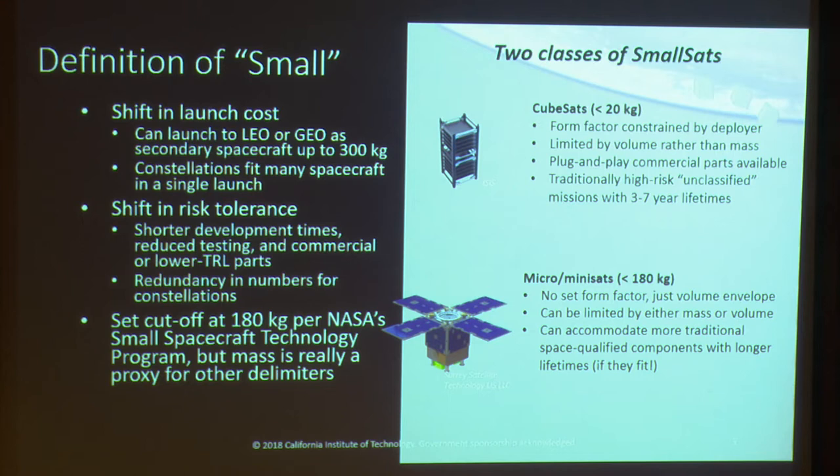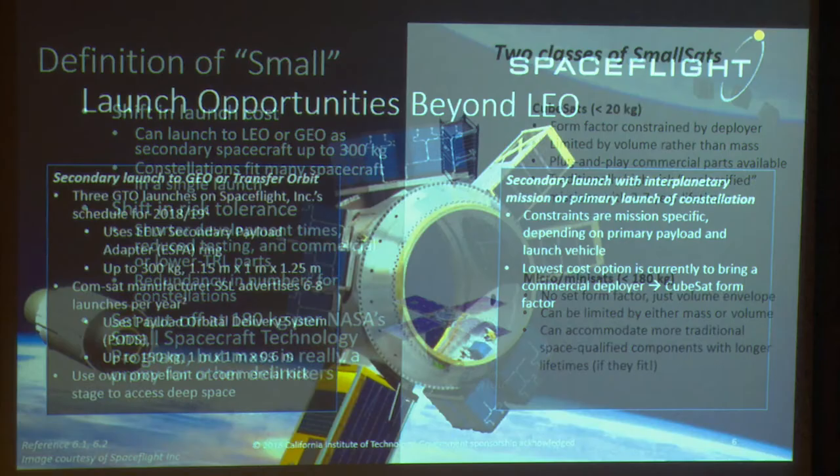Then there's the other category, which is sort of everything else. There's no set form factor, just the traditional volume envelope set by your launch opportunity. These can be limited by either mass or volume. You can start to work in more traditional space-qualified components with longer lifetimes, but you're subject to traditional mass, volume, and cost constraints.